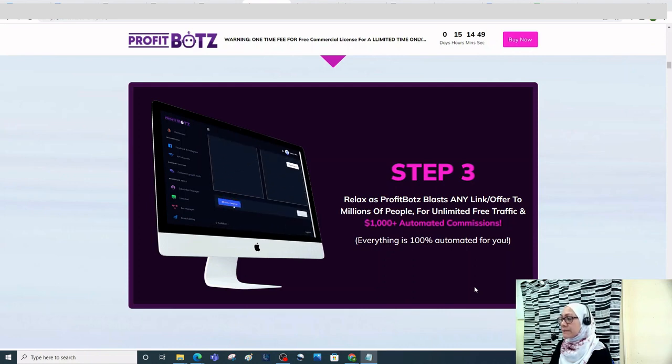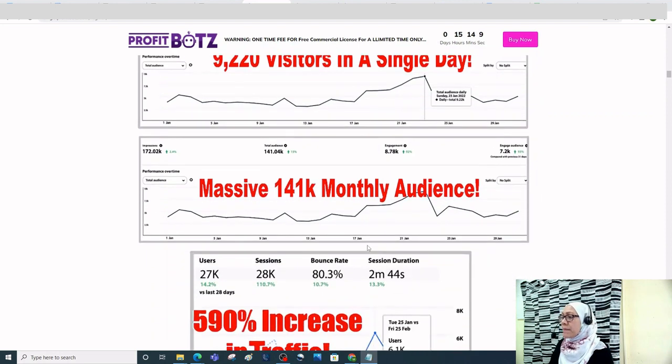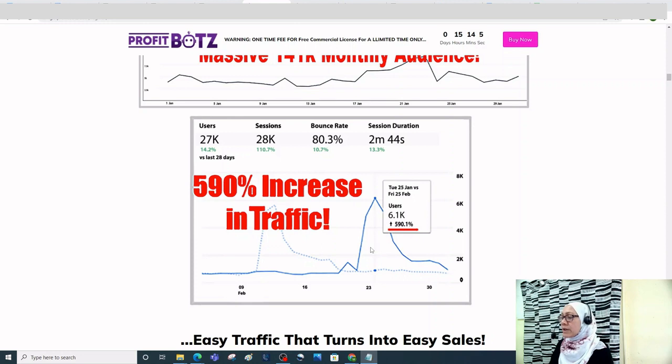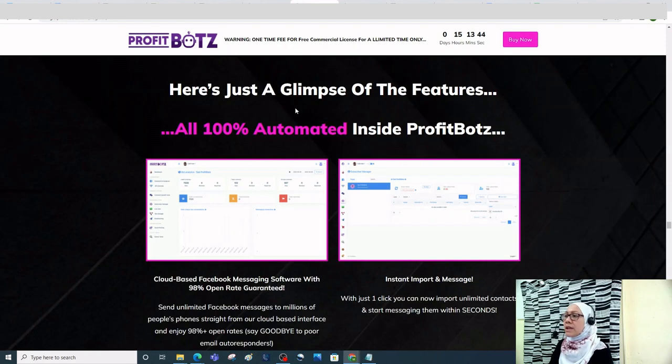Step three, just relax as Profit Bots blasts a link or offer to millions of people for unlimited free traffic and $1,000-plus automated commissions. Here's the proof — results from using Profit Bots include 9,220 visitors in a single day, a massive 104 to 1K monthly audience, and a 590% increase in traffic.